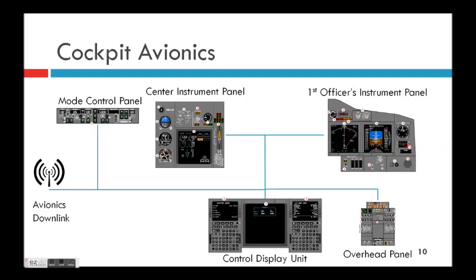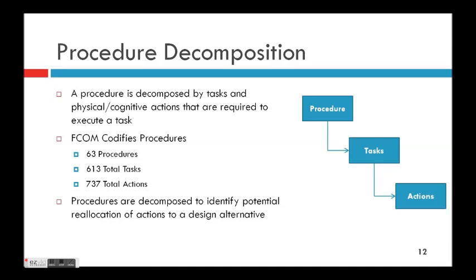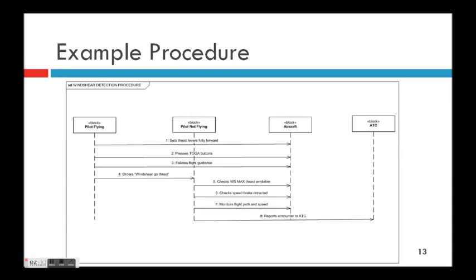Looking at some common cockpit avionics — these are some of the technologies that eliminate the need for certain pilots. What governs these pilots in the cockpit are the flight procedures. We were able to obtain a BAE RJ-100 flight crew operating manual, which has a section dictating all the standard operating procedures that a pilot flying and a pilot not flying are supposed to do. For our analysis, we look at how workload is affected when these procedures change under different system designs. That manual is broken up into 63 distinct procedures — normal and abnormal — decomposed into 613 tasks, which are further decomposed into specific physical and mental actions. So there's a hierarchy of procedure to tasks to actions.